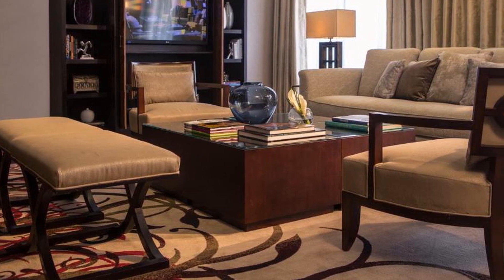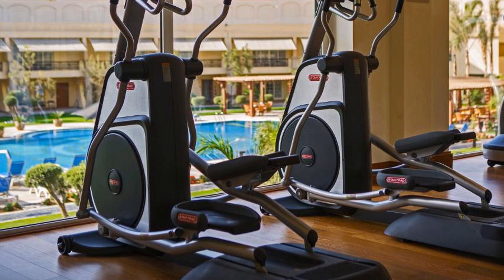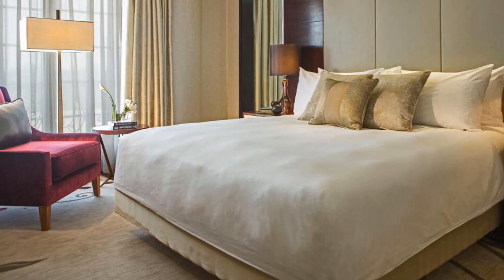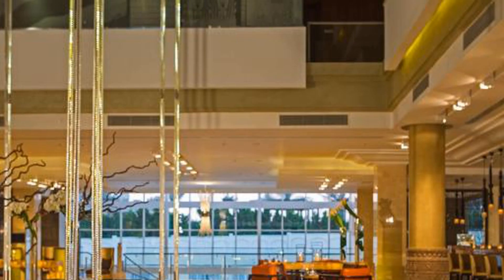Renaissance Cairo Mirage City Hotel is located in the New Cairo District, only a few minutes away from Cairo International Airport, en route to the new administrative capital. The hotel is the ideal choice for a business trip or staycation.